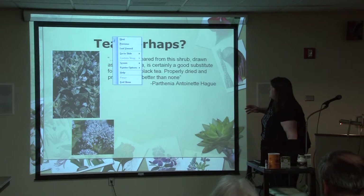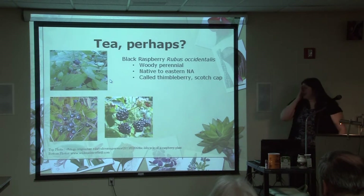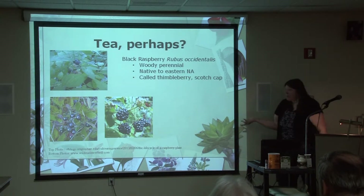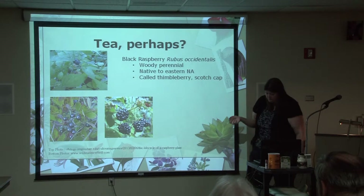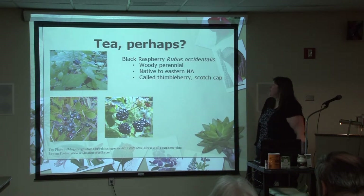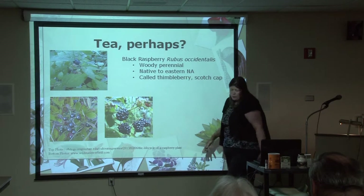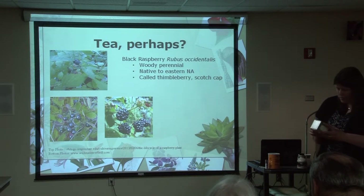Some different tea substitutes seemed a little less of a stretch to me — things you'd just be willing to try on a Thursday, not something you have to be in really desperate straits for. Black raspberries, huckleberries, and blackberries all use the leaves to make different teas. Scotch Camp is another local name for black raspberries. Black raspberries are native to this part of the country — woody and perennial, so they were probably pretty prevalent, easy to find and easy to use.